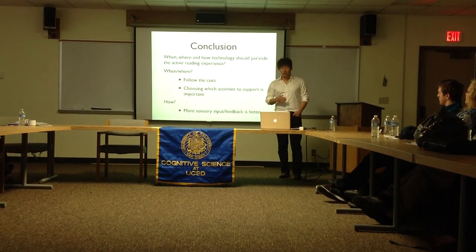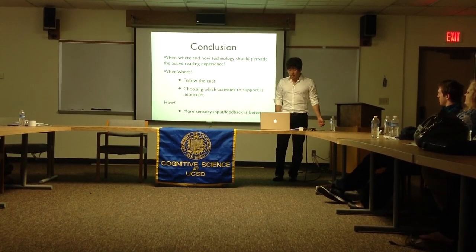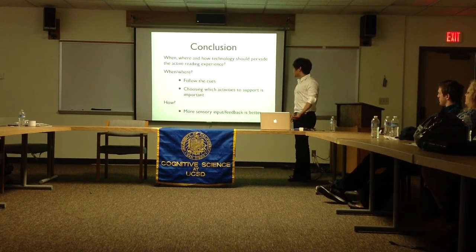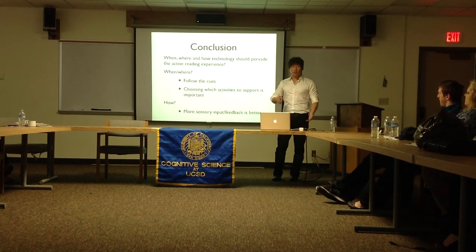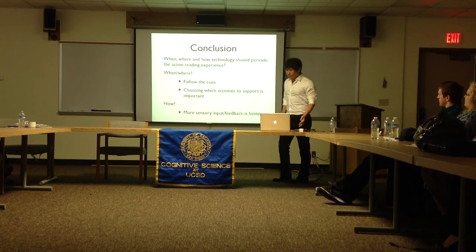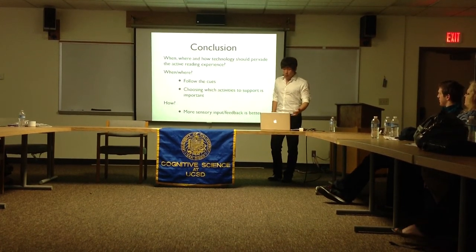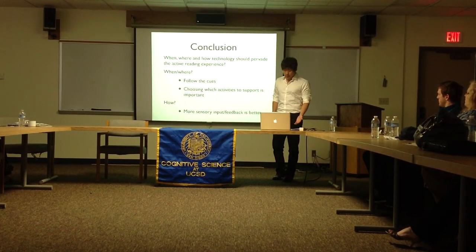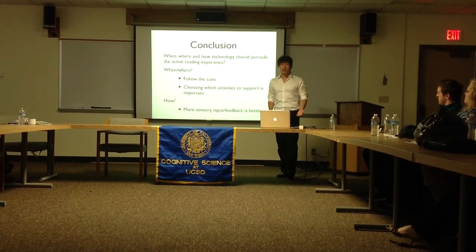In the end, these multimodal cues will help us begin to answer the questions I raised earlier — when, where, and how technology should pervade the active reading experience. The when and where are easy to answer, since these multimodal cues will serve as a precursor to any given activity. But it's important to choose which activities we need to support, because we don't want to replace existing practices we are already familiar with or good at and probably don't want to be interrupted — such as reading and writing.